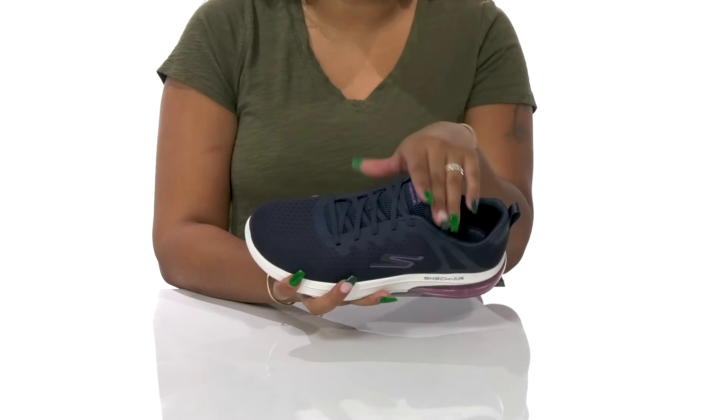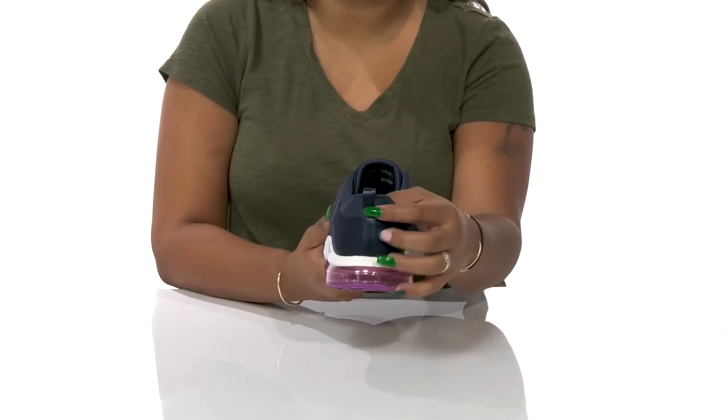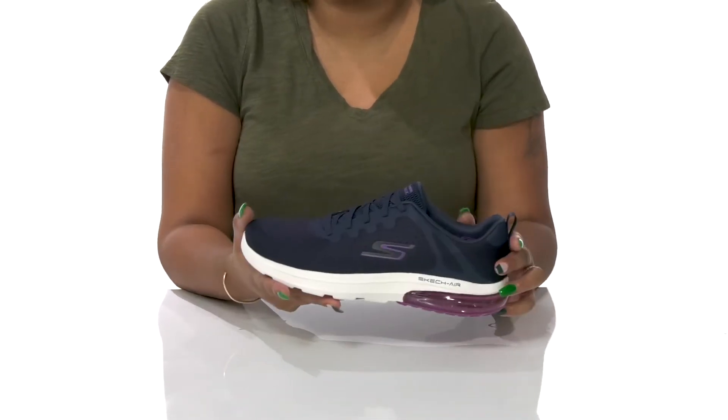The classic lace-up closure allows you to secure the fit while the pull tab at the back makes it super easy to pull these on or off.